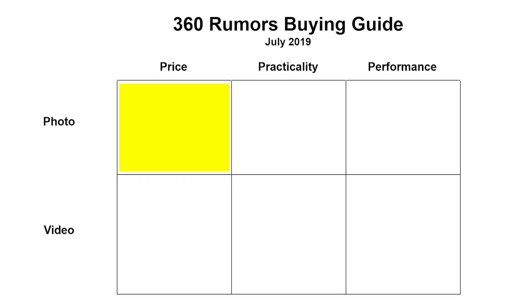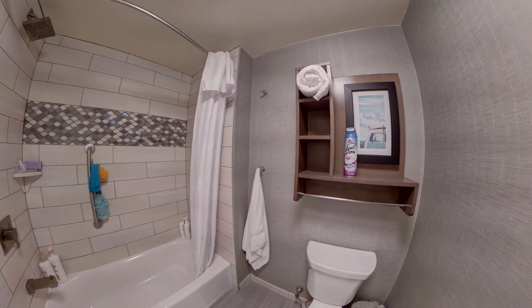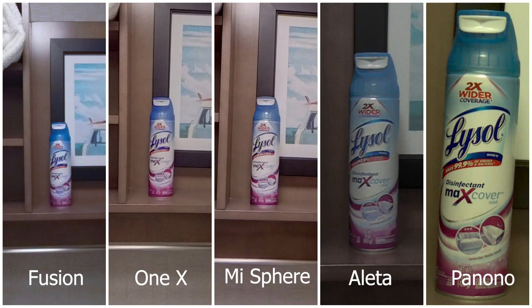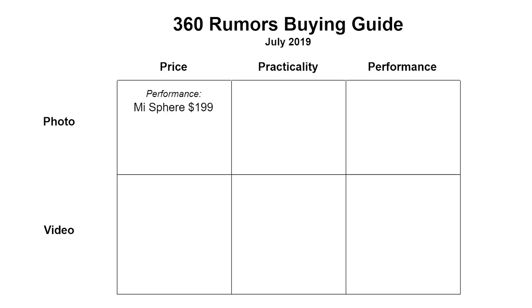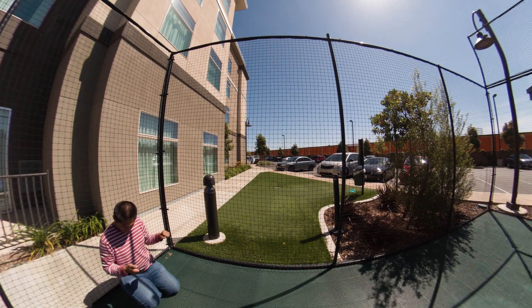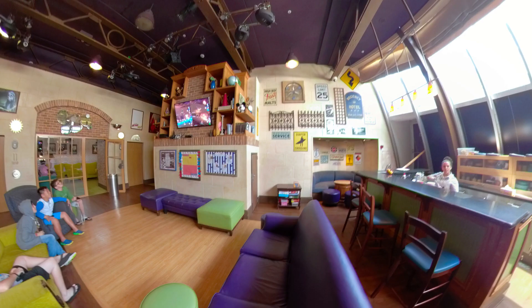Let's talk about 360 cameras for photos, starting with the more affordable options. Number one is the Xiaomi Mi Sphere — this is if your top priority is affordability and your second priority is quality. Even in 2019 it still has one of the best 360 photo qualities, and it's actually sharper and more detailed than the Insta360 ONE X. It also has true manual exposure and true RAW DNG format. Another affordable option is the GoPro Fusion, which at this price range has the best dynamic range and very good detail despite its lower nominal resolution.